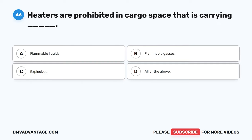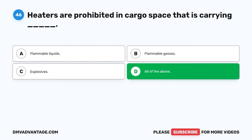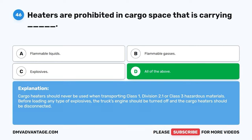Question forty-six. Heaters are prohibited in cargo space that is carrying: A. Flammable liquids. B. Flammable gases. C. Explosives. D. All of the above. The correct answer is D, all of the above. Cargo heaters should never be used when transporting Class 1, Division 2.1, or Class 3 hazardous materials. Before loading any type of explosives, the truck's engine should be turned off and the cargo heater should be disconnected.